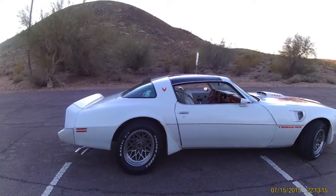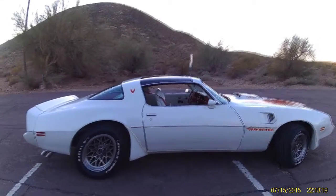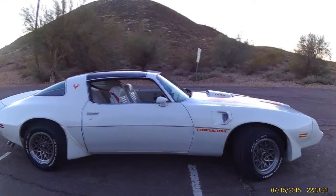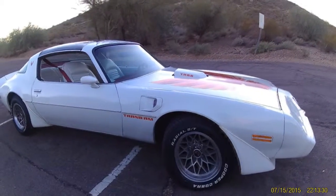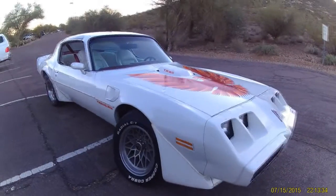Up for your consideration is a 1979 Pontiac Trans Am, 6.6 liter 403 Oldsmobile, 400 automatic transmission. It has four-wheel disc brakes, power steering, power brakes, air conditioning, cruise control, AM/FM 8-track, and the rare option of the 40-channel CB radio.